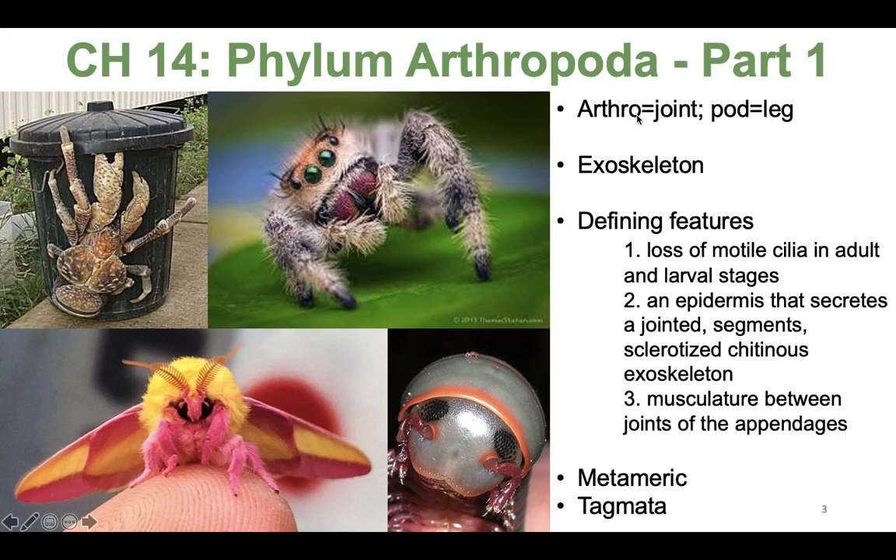The word arthropod means 'arthro,' which means joint, and 'pod,' which means leg. There are more than one million described species of arthropods, but their true diversity might be as high as ten million, and they represent more than 85% of all animal species on the planet.